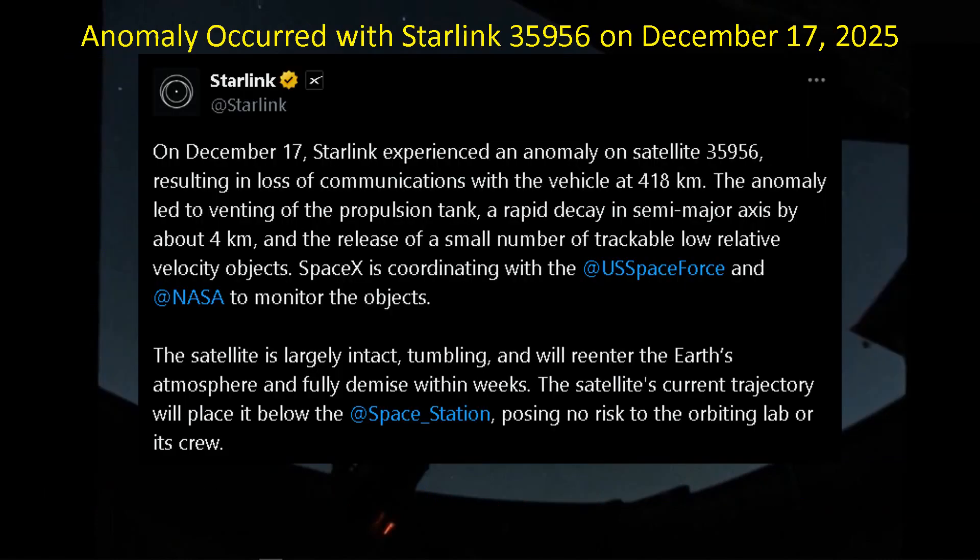The post said on December 17th — I was shooting my image on December 19th, so it's pretty close — that they experienced an anomaly with their satellite 35956 and lost communication with it. It vented propulsion, essentially causing the satellite to tumble. It's in rapid decay and will re-enter the atmosphere shortly. It released a small number of debris — it didn't explode, but did release some debris flying along with it, apparently. It's tumbling and will re-enter within a few weeks.